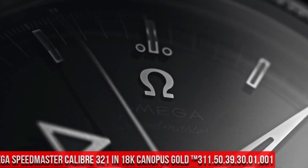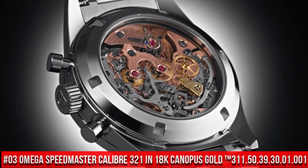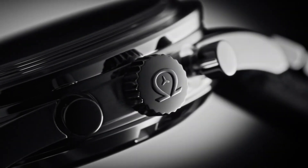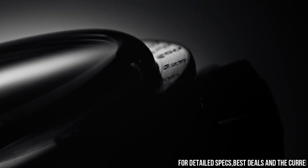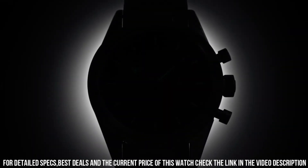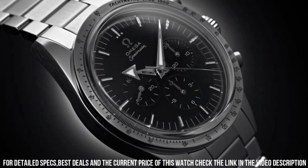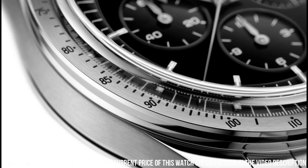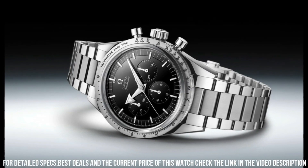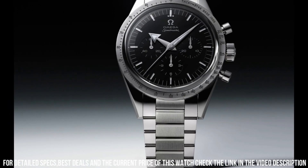Number 3: Omega Speedmaster Caliber 321 in 18K Canopus Gold, 311.50.39.30.01.001. Love this mechanical hand-wound piece. 55-hour power reserve. Manual winding features: chronograph, small seconds — a hand on a sub-dial which tracks seconds and typically completes a full rotation in one minute — and tachometer. Transparent case back. Between lugs: 19 millimeters. Bracelet: Canopus Gold. Case: Canopus Gold. Case diameter: 38.6 millimeters. Dial color: black. Crystal: scratch-resistant sapphire crystal with anti-reflective treatment on both sides. Water resistance: 6 bar, 60 meters / 200 feet.